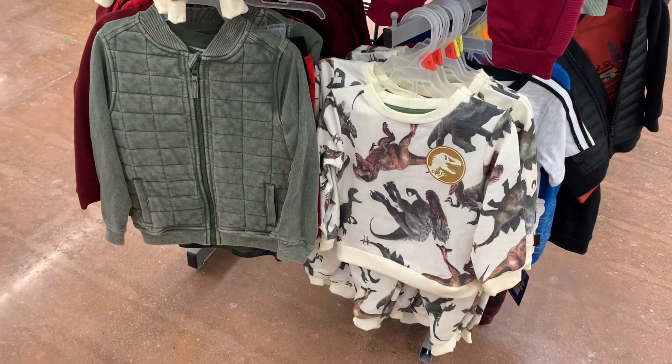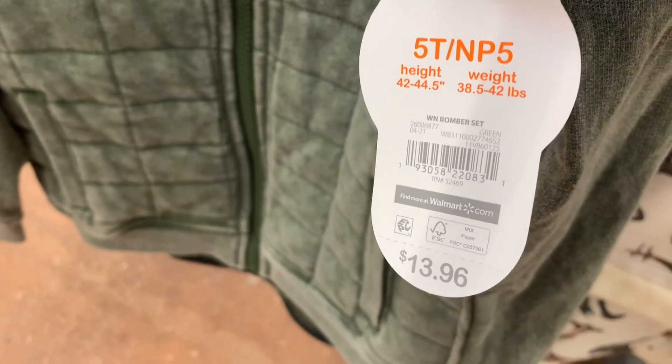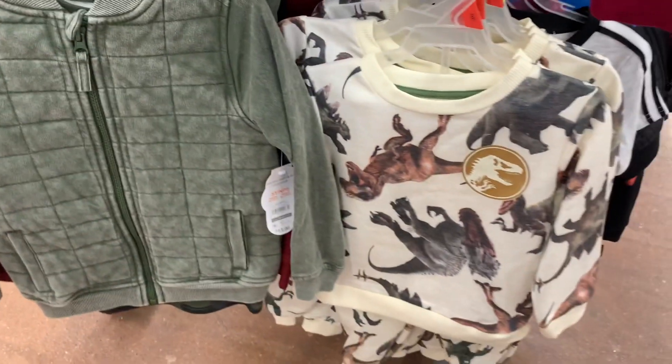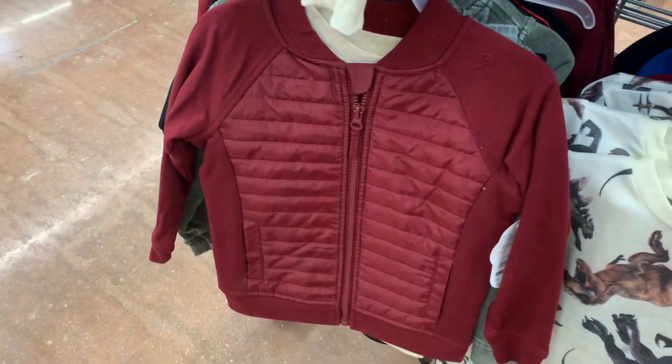Over here are some more cute toddler clothes — those coats were toddler sizes. Look at this jacket, it's a Wonder Nation bomber set for $13.86. There's a shirt inside. Then you can also get this one — it's pants and a sweatshirt with dinosaurs and it's $13.96. And the bomber set also comes in maroon with a cream shirt as well.